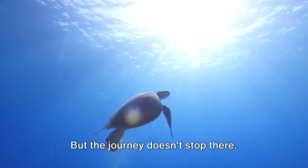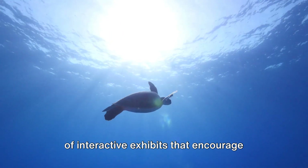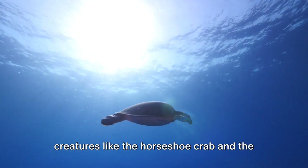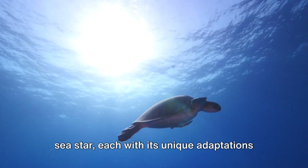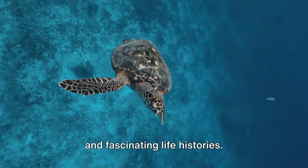But the journey doesn't stop there. The Discovery Center is a treasure trove of interactive exhibits that encourage hands-on learning. Here you'll get to meet and greet creatures like the horseshoe crab and the sea star, each with its unique adaptations and fascinating life histories.